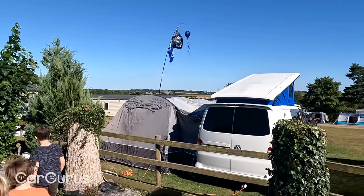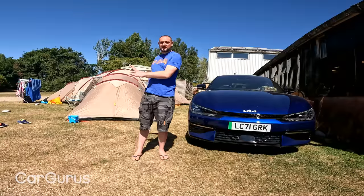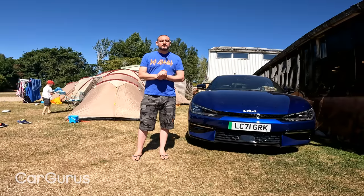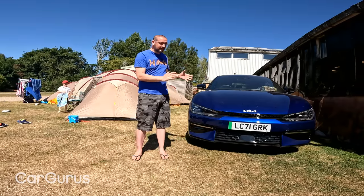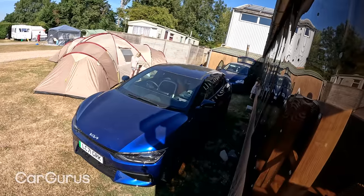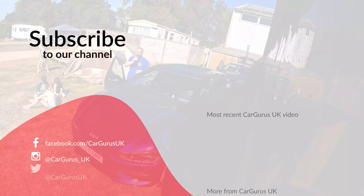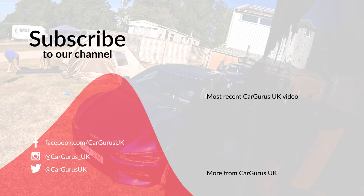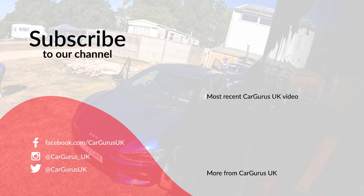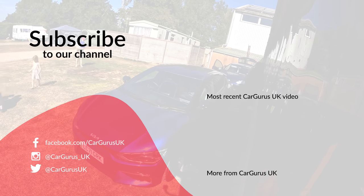It's only a couple of hours until we have to begin our return journey, and before that we've got to get all of this packed away — which is going to be one heck of a task. Thank you very much for joining us on our family camping trip with the Kia EV6. If you liked this video, subscribe to the CarGurus UK YouTube channel for lots more review videos at a much higher production quality. And if you're thinking of buying your next car, find it on cargurus.co.uk — our clever pricing technology will even tell you whether the dealer is giving you a good price.